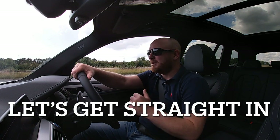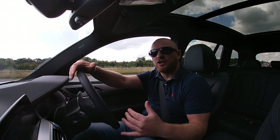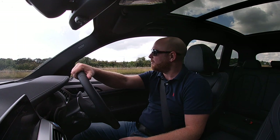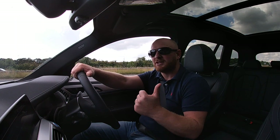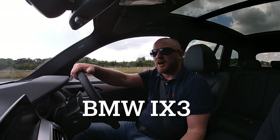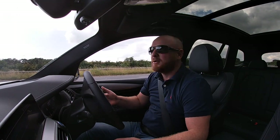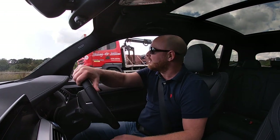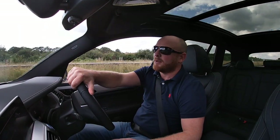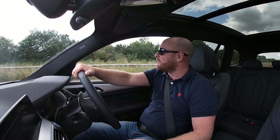Today I'm in the BMW iX3, which is the full electric version of the BMW X3. I've been kindly given a test drive from BMW Chandlers in Horsham, so big shout out to them. For me there are a couple of questions I want to answer by having this car. I am a car lover, a bit of a petrol head, and I've got a Mercedes E-Class at the moment.